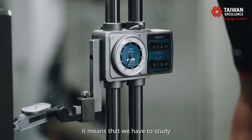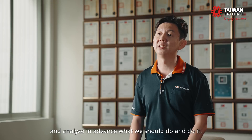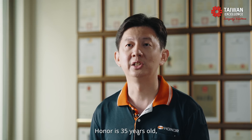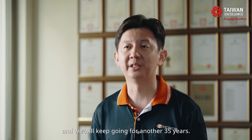To reach this goal, it means that we have to study our customers' industry trends, analyze in advance what we should do, and do it. Honor Seiki is 35 years old, and we will keep going for another 35 years. To be continued...